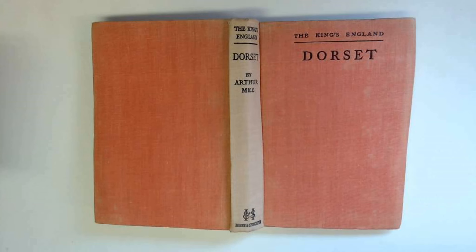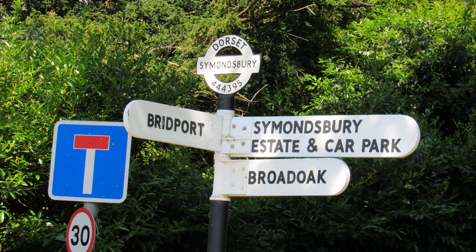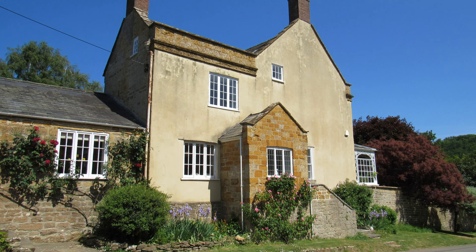Well, I parked my car in the village giving consideration to residents of course, and before we kick out into the countryside let's have a little wander through Symondsbury itself. Now Arthur Mee in his 1939 book 'The King's England: Dorset' described the village as, and I quote, 'an engaging village among the hills off the Bridport Road. Almost every house in it is pleasing to look at.'